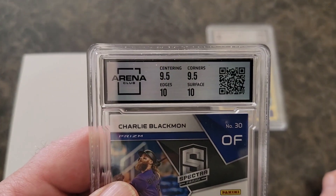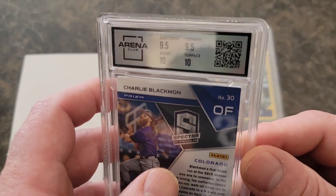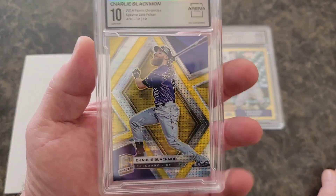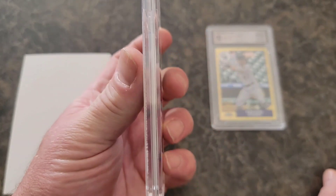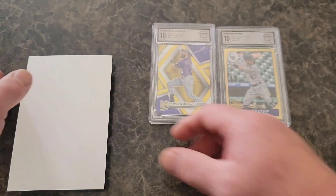Looking at the subgrades — the centering is off just a little and there must be just a little soft corner somewhere. But how did this get a 7 from PSA? It looks almost perfect. The centering is off just a smidgen, but for a thick card, these corners are always bound to get dinged up.